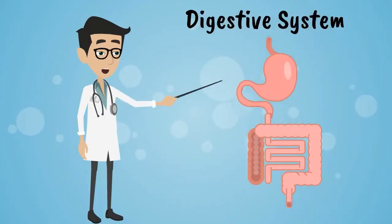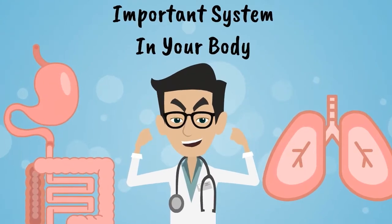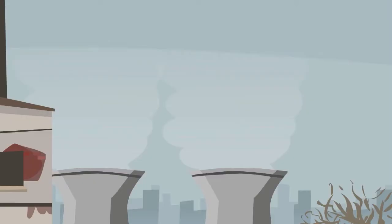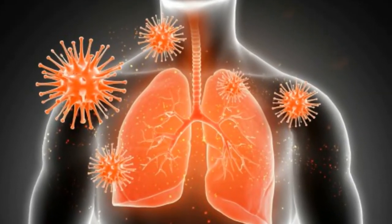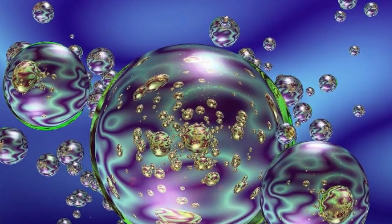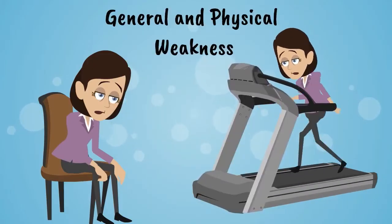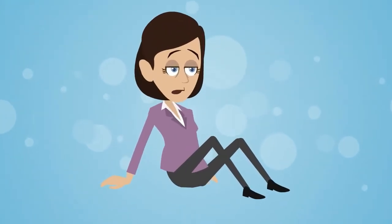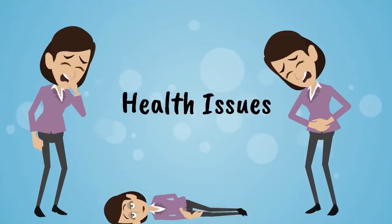The digestive system and respiratory system are two important systems of our human body. The food we eat spoils our digestive system and air we breathe causes damage to our respiratory organs. The toxins deposited in the human body stagnate the operation of the body on the whole and result in general and physical weakness, tiredness, lack of stamina and general deterioration of the immune system. These are some of the health issues encountered on a day to day basis.